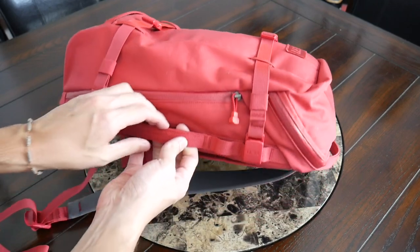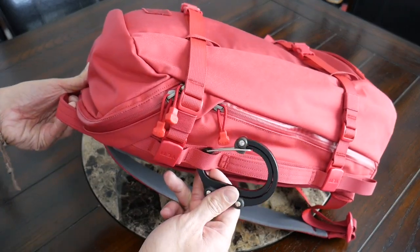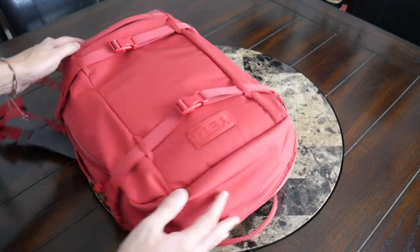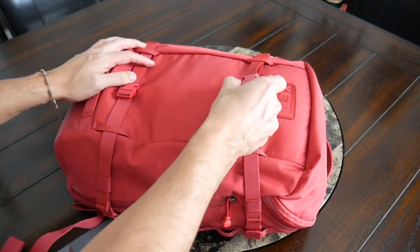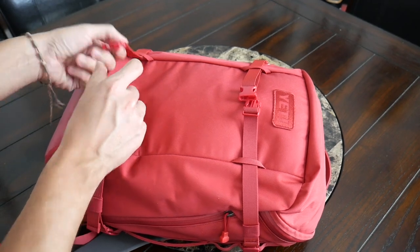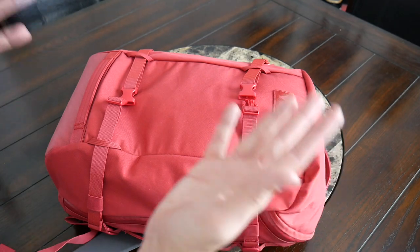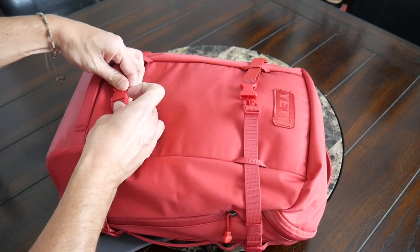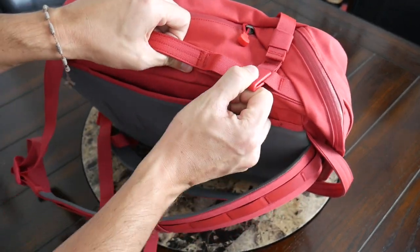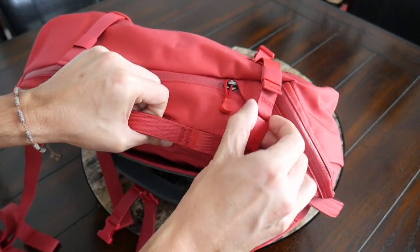On the sides you have additional attachment points that pair well with something like a carabiner. Currently I have my HeroClip attached, but it's always a good spot for other gear such as hand sanitizer. You also have compression straps on the front — we saw these on the 27 liter Crossroads — which are great for holding larger items that don't fit inside the bag, like a jacket, a yoga mat, or maybe even a skateboard. You can fully remove these straps; they just have clips that slide out. It's a nice system — tight enough to keep things secure when in use, and easy to remove when you don't need them.